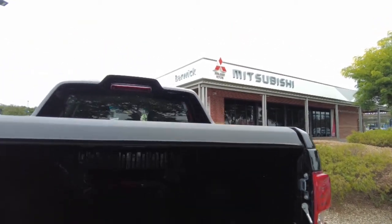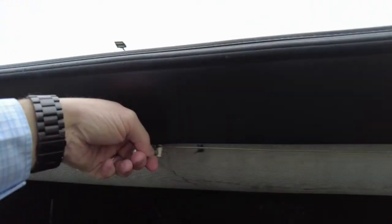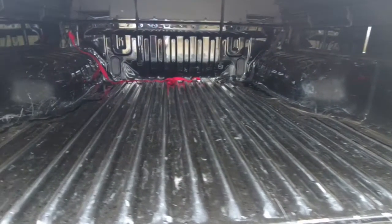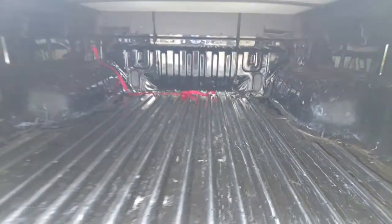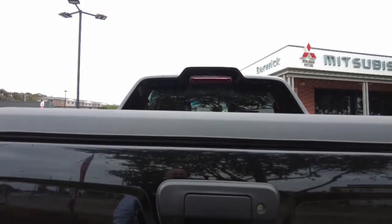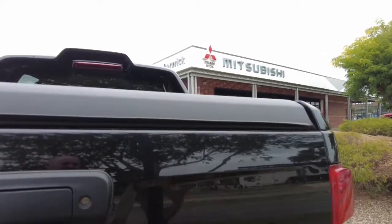We do have our soft tonneau cover, which has a hard frame. If I reach under here, you'll see it just flicks up and locks in place on the back on both sides. You've got a little handle here to flick the spring locks, so it stops people from just being able to lift that up. Looking in at the tub, it has been used — there are scratches inside the tub as you would expect — but overall good condition. It does have a lock in the tailgate as well, stopping people from just being able to lift that up.